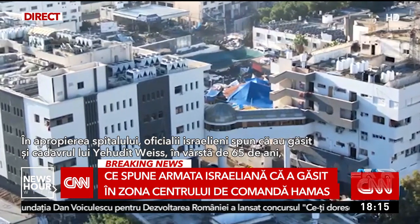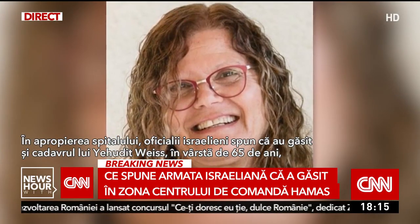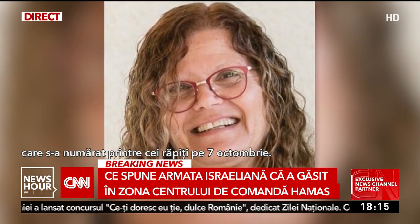Near the hospital, Israeli officials also say they found the body of 65-year-old Yehudit Fais, who was among those abducted on October 7.